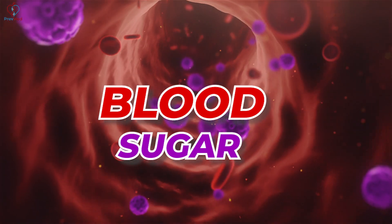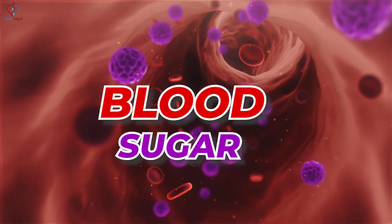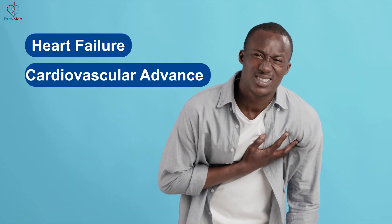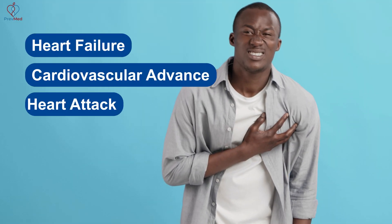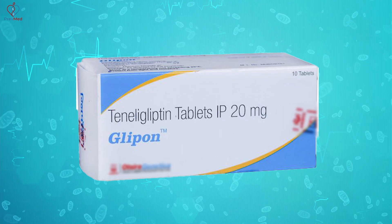That's one of the reasons SGLT2s are one of the two drug classes just knocking it out of the park in terms of heart failure, cardiovascular events, heart attack, stroke, and death. The other class is the Ozempic and other GLP-1 medications.